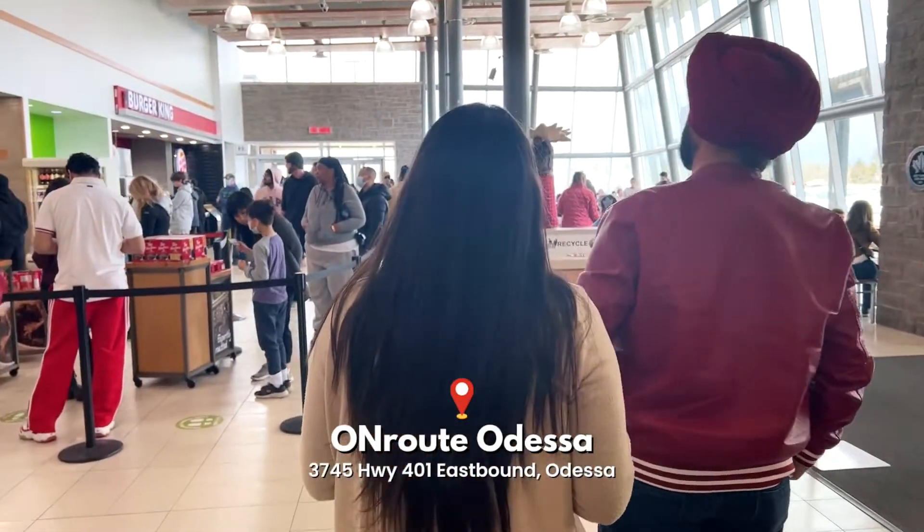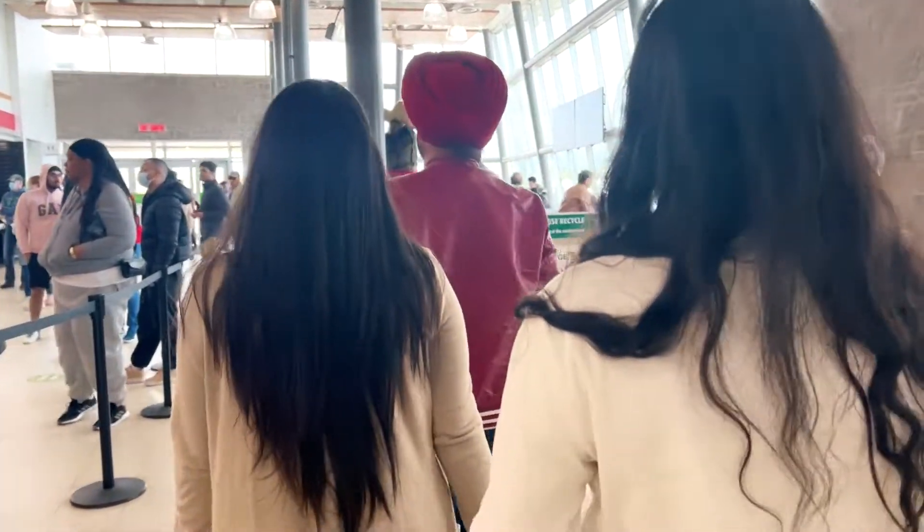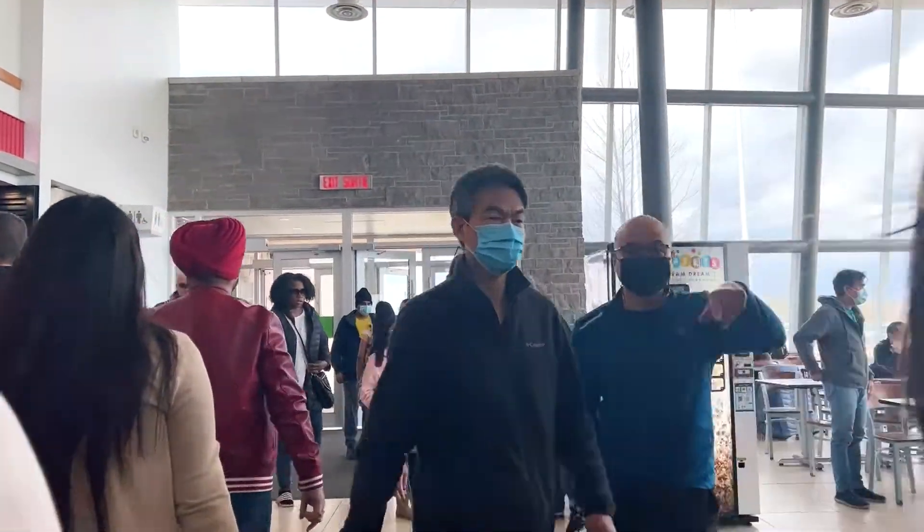So we made our first pit stop after three hours at OnRoute in Odessa for coffee and snacks.